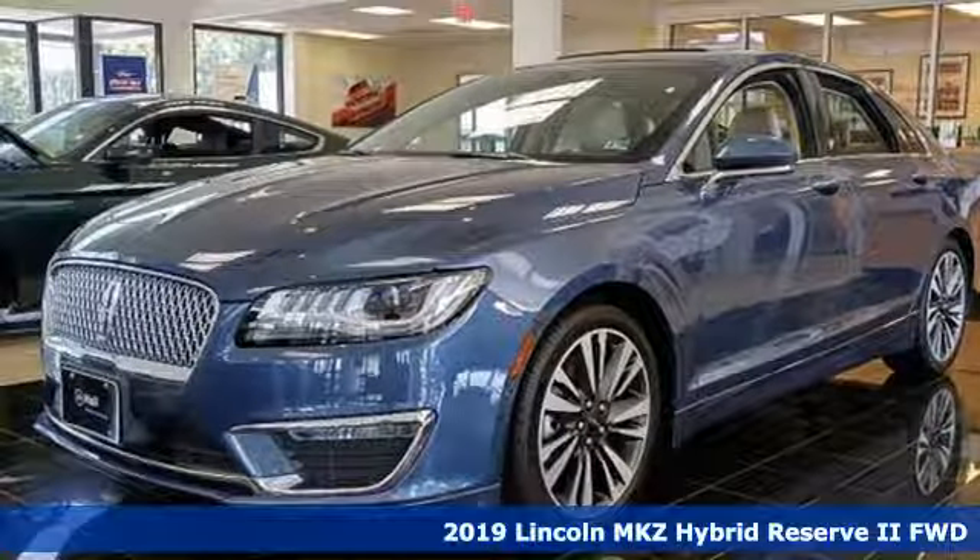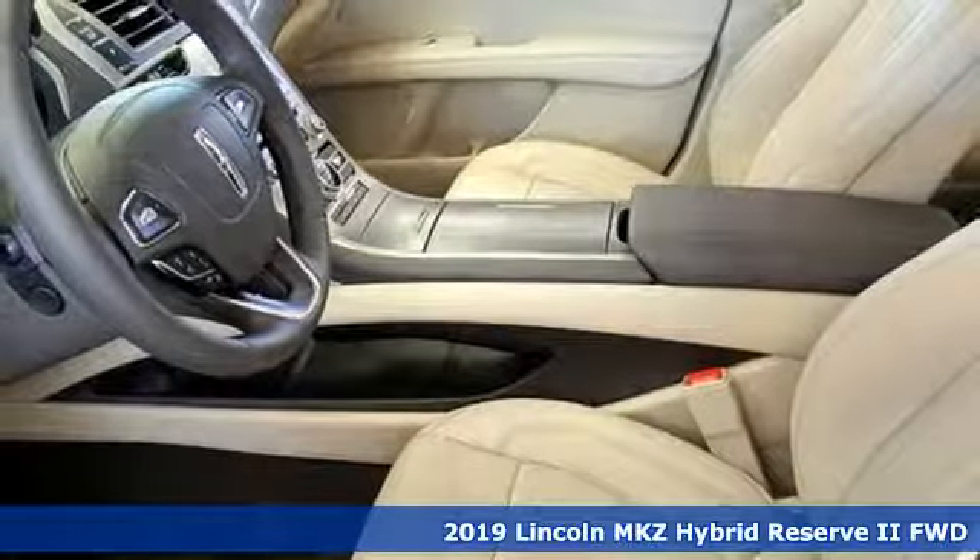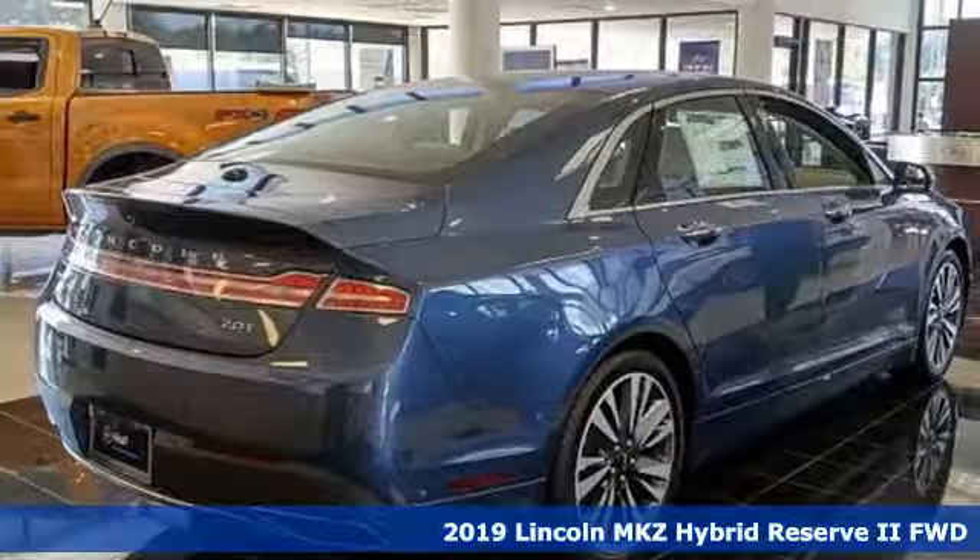It's a new 2019 Lincoln MKZ. Lincoln, this is your comfort zone. And with features like these, every drive's a pleasure.